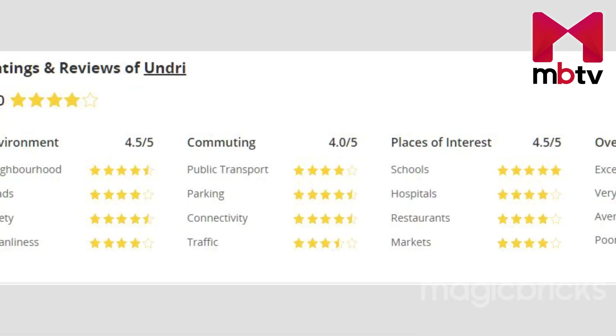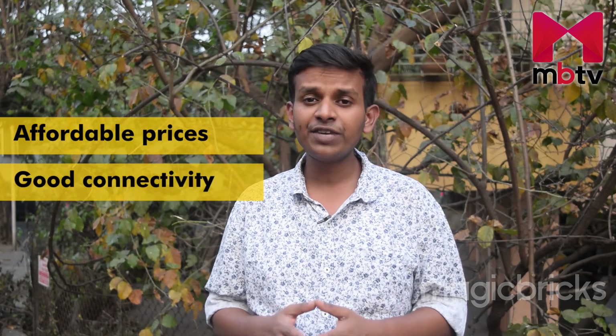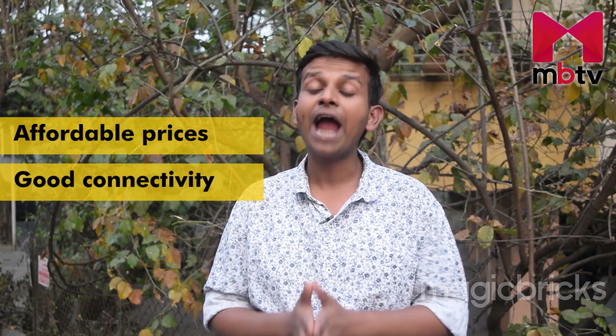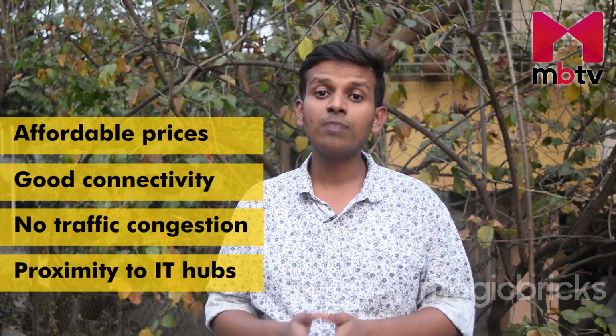Undri gets a 4-star rating from MagicBricks. To sum it up, Undri has a price range which most plot buyers can afford. It has good connectivity via road with public transport and no traffic congestion is seen here. Close proximity to IT hubs are the major drivers of plot sales in Undri. Please let us know your experience of buying a plot in the comment section below. This is Sagar Shere and Pitch Sharma signing off.